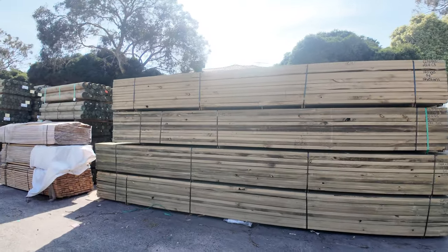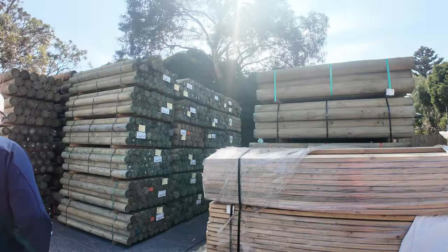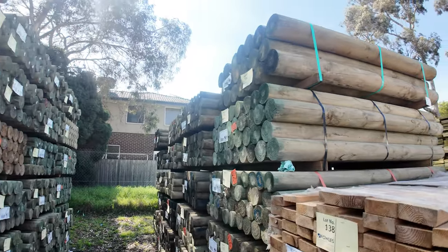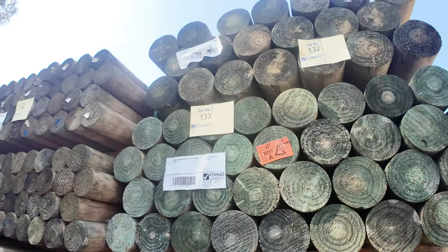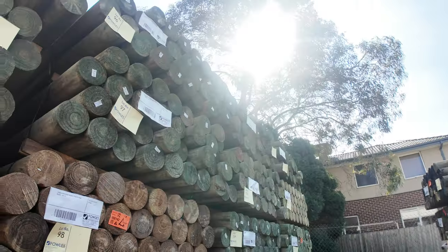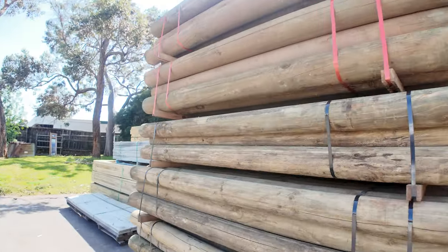We have had an enormous delivery of treated pine precision round poles this week. It's got a whole heap of different sizes. How good do they look? They really present well. There's some 100mm precision round 1.8s — got a good load of those — and some 125mm precision round 1.8s as well. Heaps of those ones.